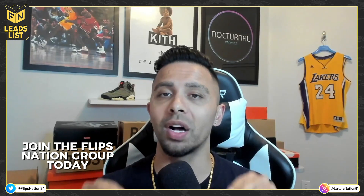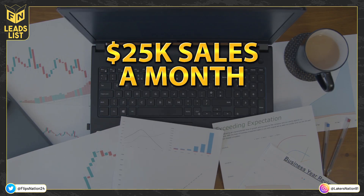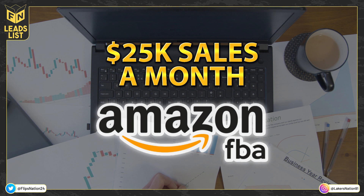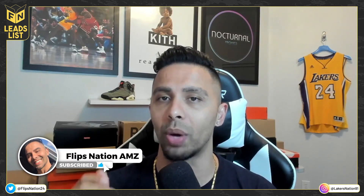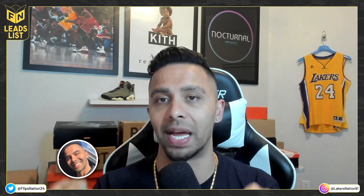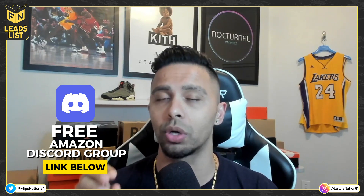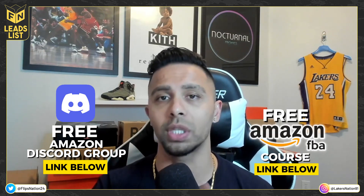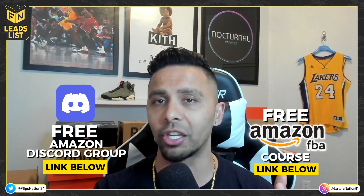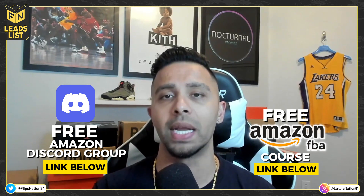Welcome to the Flips Nation channel. My name is Rob and I do about $25K a month in sales doing primarily online arbitrage. Drop a like and subscribe if this video helps you out — it helps me get this information out to other sellers. In the link below you'll find a link to the free Amazon FBA Flips Nation Discord group, free Amazon FBA course, free information, and an online community.